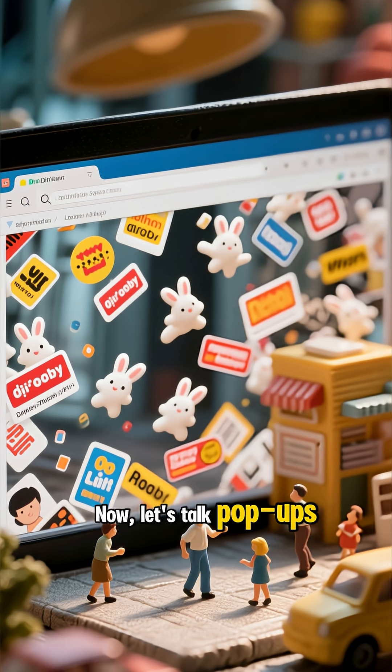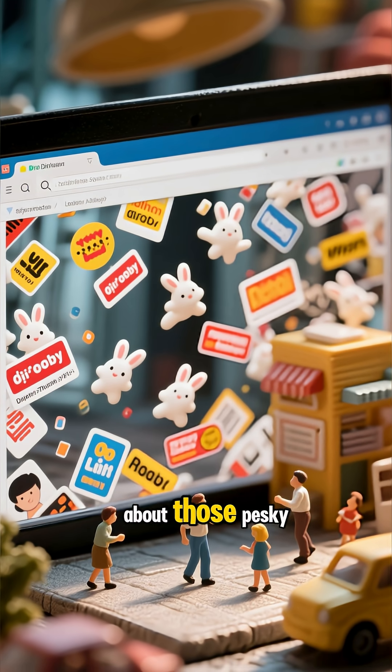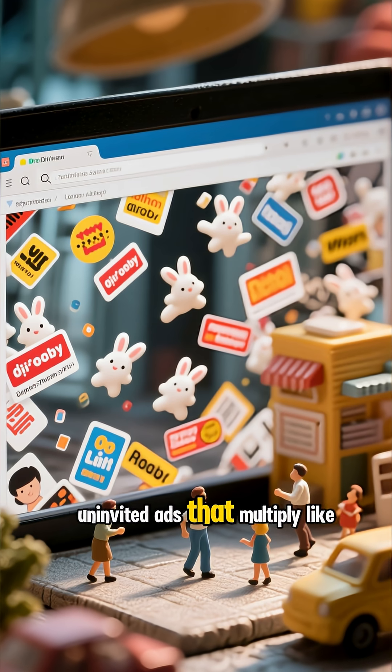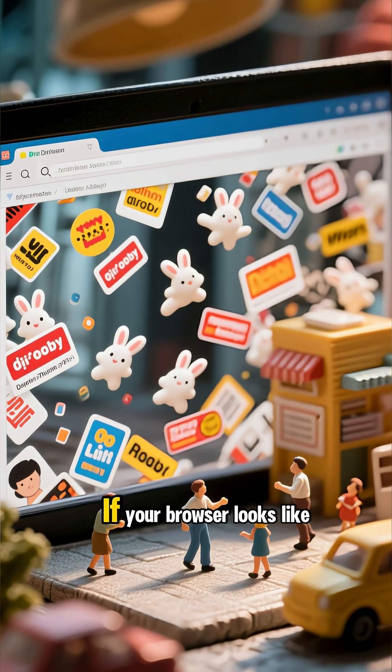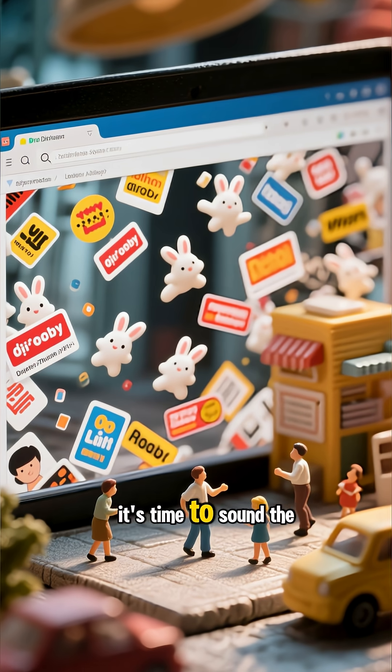Now, let's talk pop-ups — not the fun, surprise party kind. We're talking about those pesky, uninvited ads that multiply like rabbits. If your browser looks like Times Square on New Year's Eve, it's time to sound the alarm.